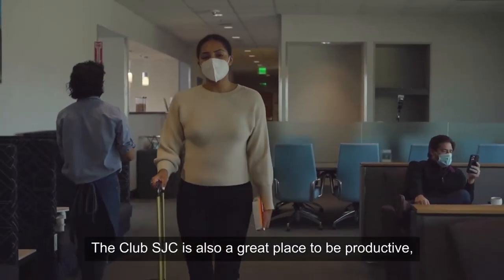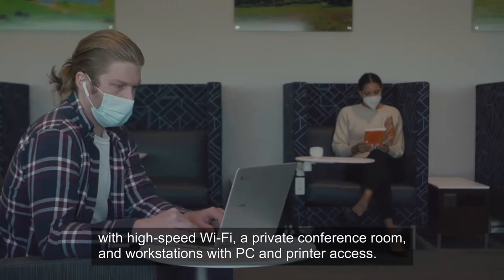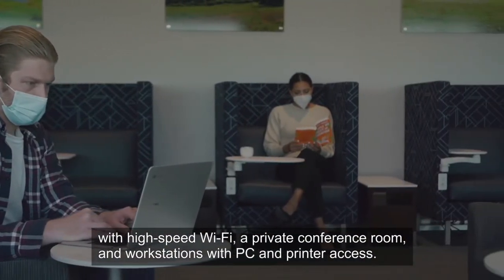Need to get some work done? The Club SJC is also a great place to be productive, with high-speed Wi-Fi, a private conference room, and workstations with PC and printer access.